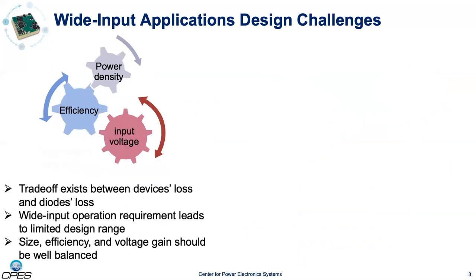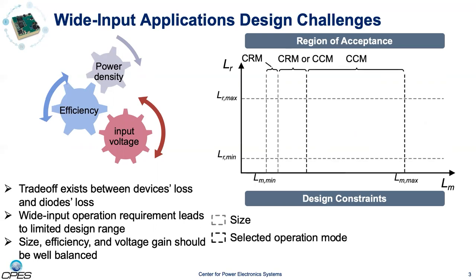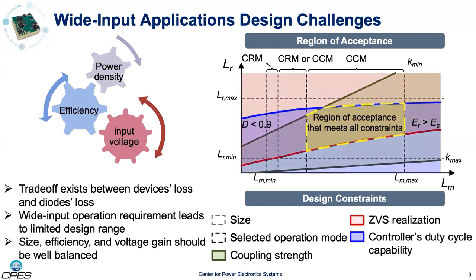However, for wide input applications, the working conditions change with the input voltage. At lower voltages, the conduction loss of the primary devices dominates due to the higher current. As the input voltage increases, the reverse recovery loss of the rectifier diodes plays the leading role, bringing difficulties in selecting the operation mode. Apart from that, the region of acceptance is very limited due to the constraints given by the wide input operation. Size determines the achievable inductances. The selected operation mode further reduces the designable inductance range. The winding structure decides the coupling strength of the transformer and rules out some designs. The ZVS realization and the controller's 30-cycle capability form the upper and lower barriers to the region of acceptance. In summary, size, efficiency, and voltage gain should be well balanced.